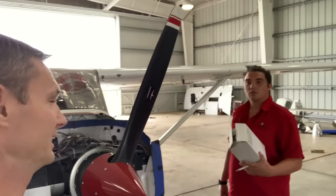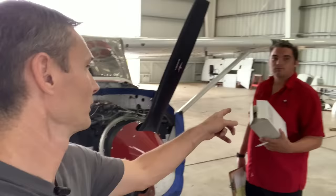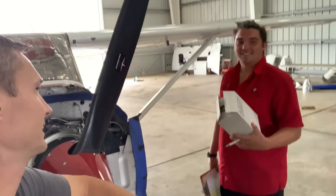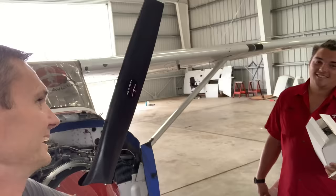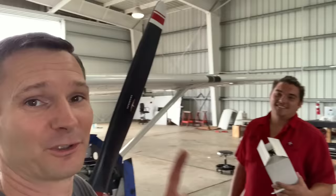I want to know what everybody thinks about whether we're going to be able to get that 172 started. Devin, he knows the plane — Jeff told me a little bit about it. Devin, do you think we're going to be able to get that thing started? It'll take some finagling. Do you think it will ever be back in airworthy condition? Maybe. He's doubting it, and he's the one who knows the plane the best.